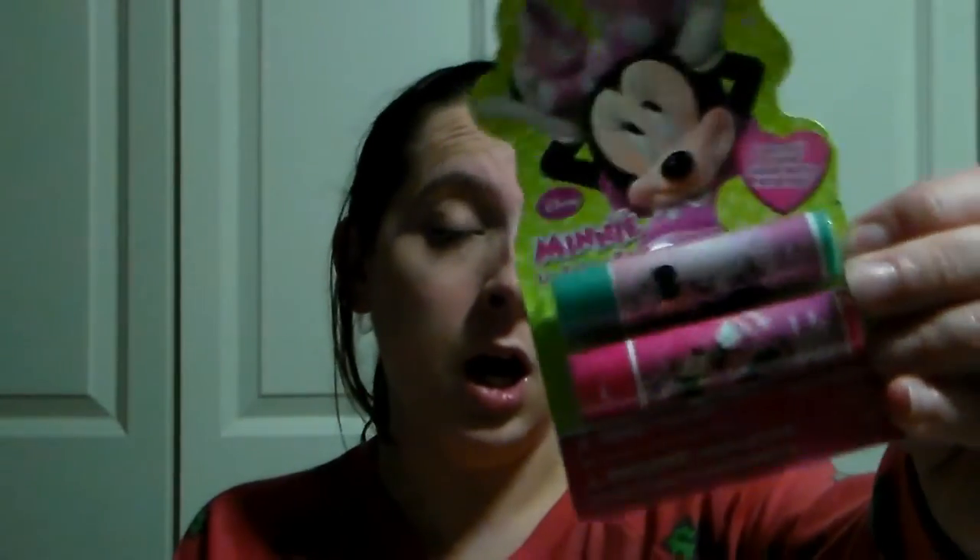The next thing I have in here is just this Minnie Mouse lip balm — there's two in there. This is another thing where she sees Mommy putting on lip balm and she wants to do it too, so I figured I'd let her have her own. We're going to monitor her with this so that she doesn't misuse it.